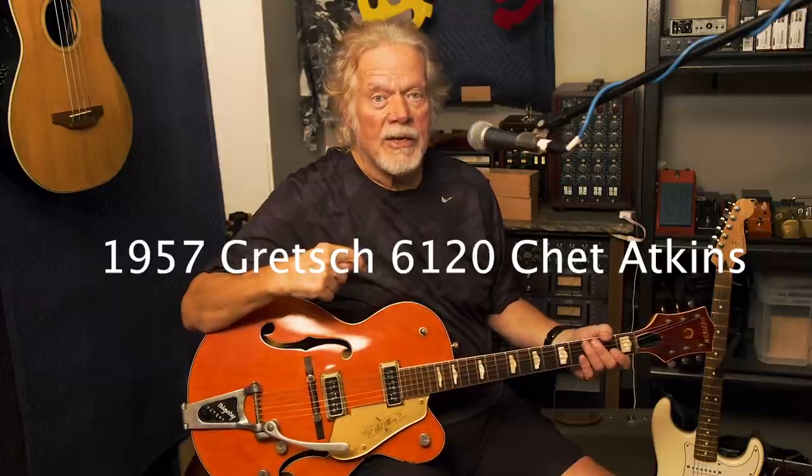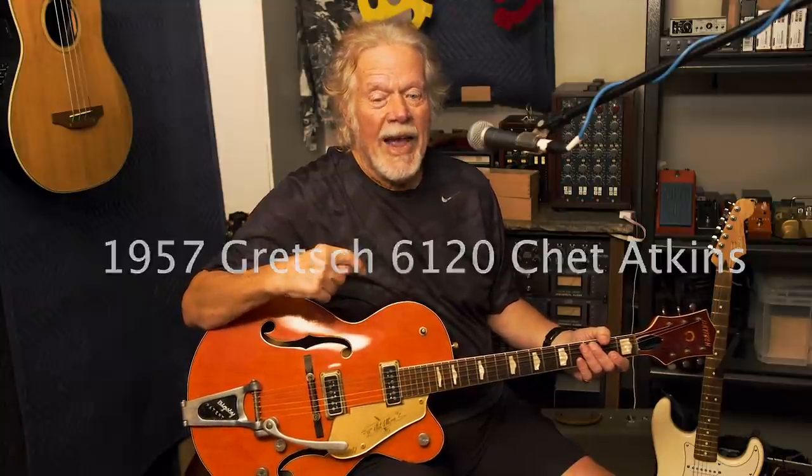Hi, I'm Randy Bachman. We are back. Tal and I are going to be highlighting some of our favorite guitars. This is the first really good, expensive electric guitar I got, which was a 1957 Gretsch 6120 Chet Atkins.